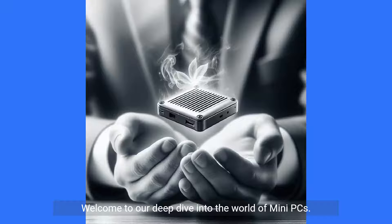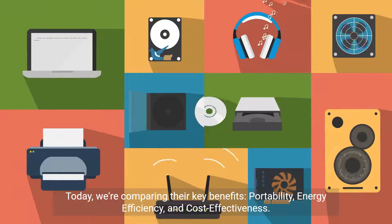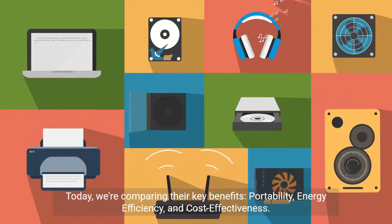Welcome to our deep dive into the world of mini PCs. Today we're comparing their key benefits: portability, energy efficiency, and cost-effectiveness.